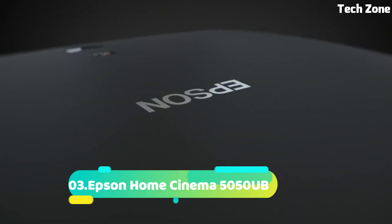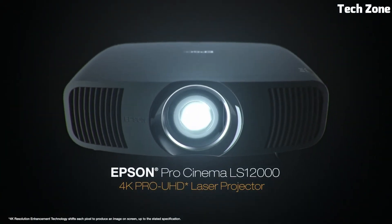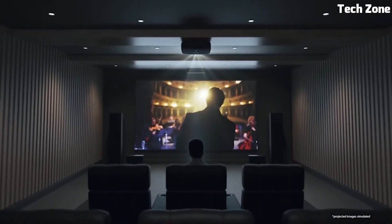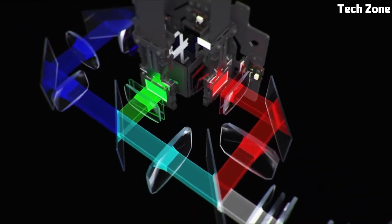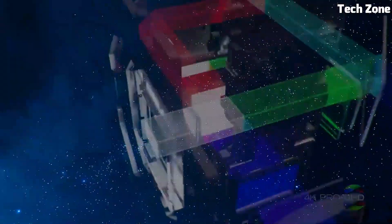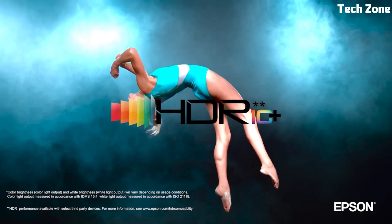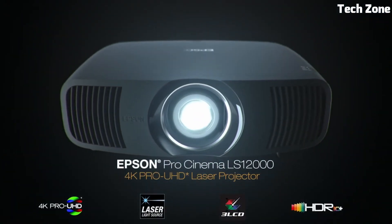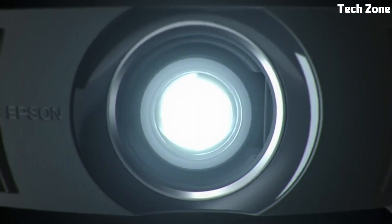Number 3. The Epson Home Cinema 5050UB is a premium projector for exceptional home entertainment. With 4K PRO UHD resolution and HDR support, it delivers stunning visuals. Its high contrast ratio ensures lifelike image quality with rich blacks and vibrant colors. The projector's motorized lens and advanced optics provide precise image adjustments. Equipped with advanced 3-LCD technology, it ensures accurate and smooth motion.